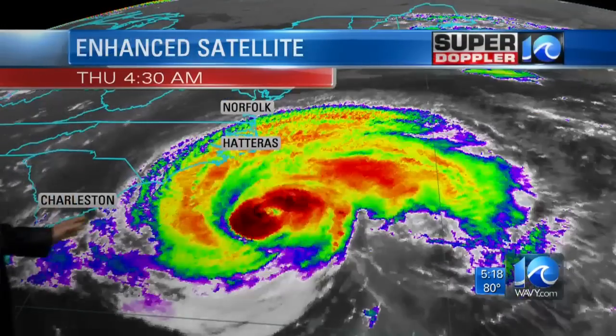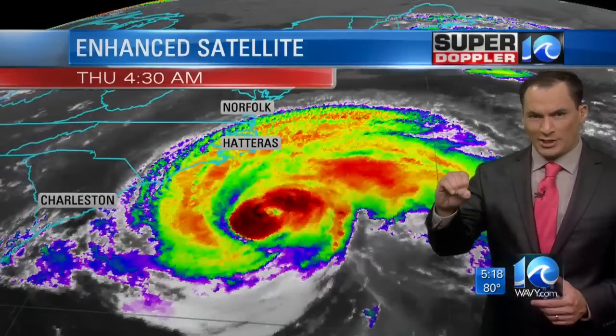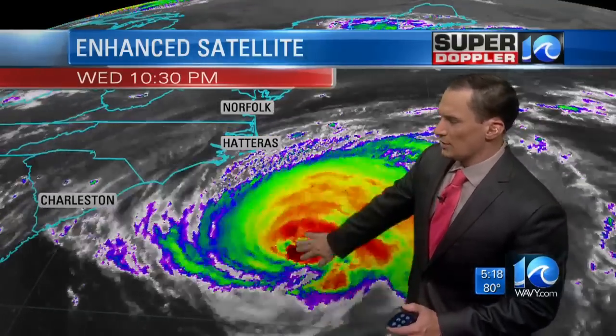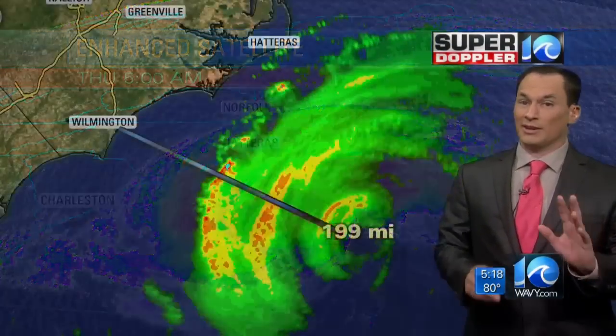Here's the enhanced satellite, and it is showing you that the hurricane has weakened. When you have a strong hurricane, you've got that very solid eye in the middle. We had that yesterday, and then some upper-level winds came in — some wind shear — and weakened it overnight. So now it is down to a Category 2 hurricane, and that update came out at 5 a.m. and it didn't change either.